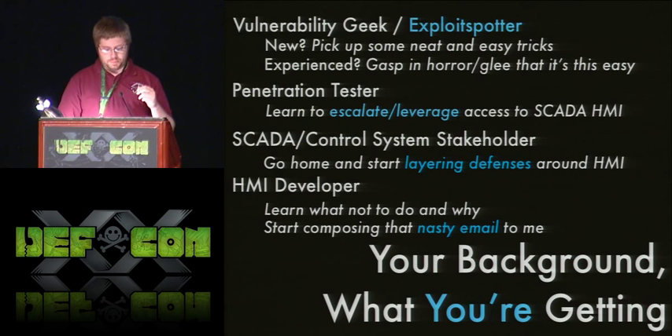If you're a SCADA or control system stakeholder, chances are you're not at DEFCON, but if you are, you'll realize that the box saying it provides authentication and security might not be the case and you'll want to layer defenses. If you're an HMI developer, you're going to be composing a nasty email to me — especially since this was a substitute talk, the zero-day is particularly fresh. The vendors found out about this just a couple of weeks ago.